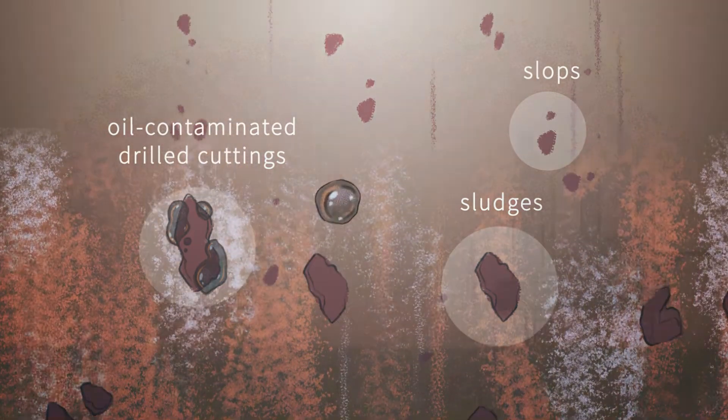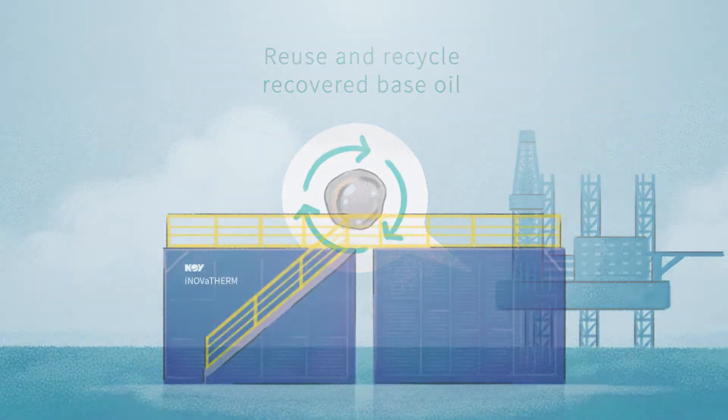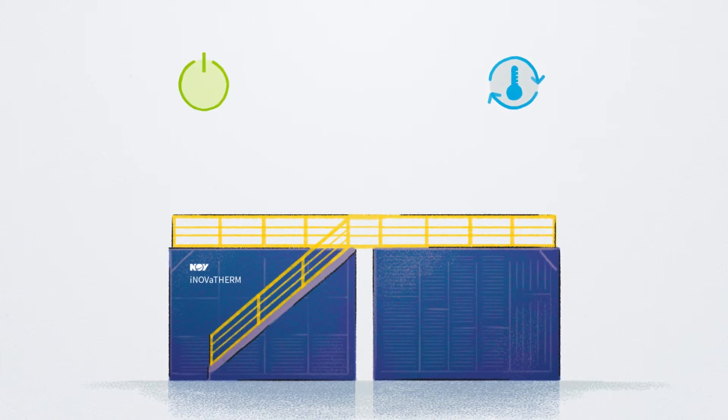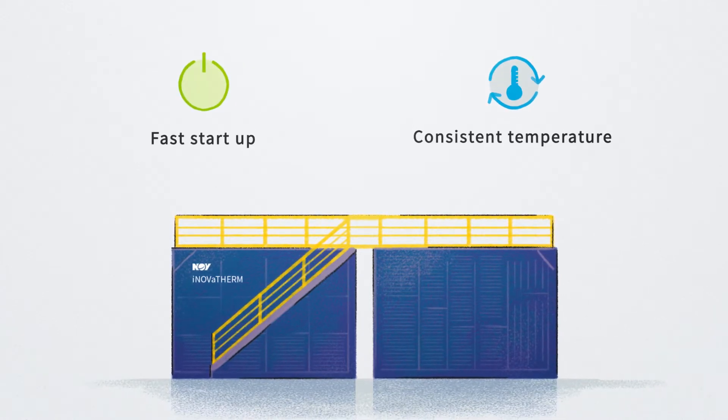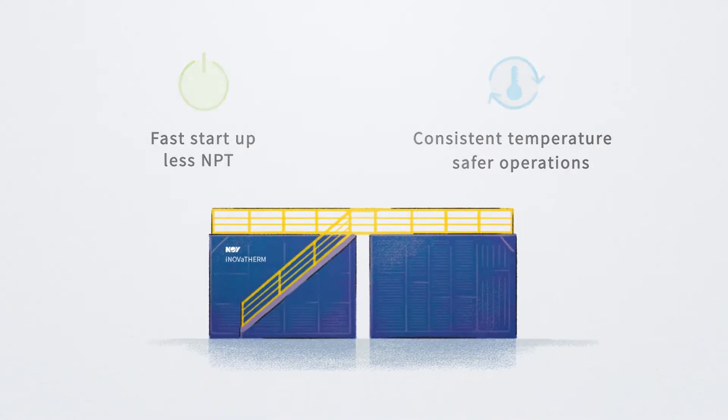The recovered base oil can be reused and recycled into active mud systems, saving you money. The Inovatherm is incredibly fast to start up and shut down, and keeps a constant temperature during operation, reducing NPT and creating a safer operating environment.